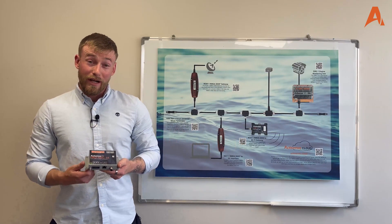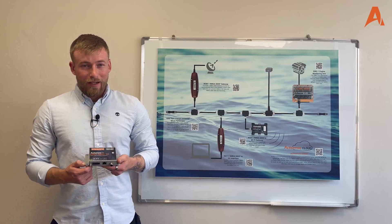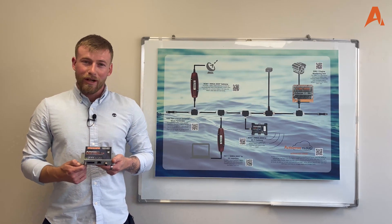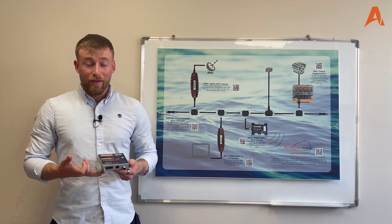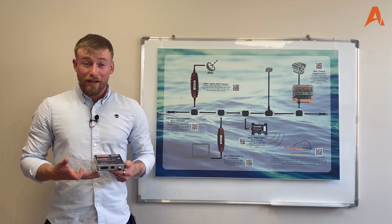With the recent introduction of NMEA OneNet as the new standard, this opens up a number of new doors, and it also overcomes a number of existing problems with legacy instruments, such as bandwidth, available data rates, speed, and number of devices.